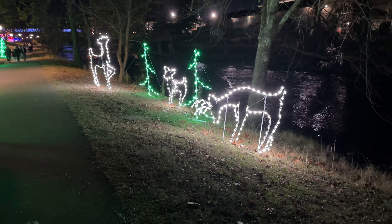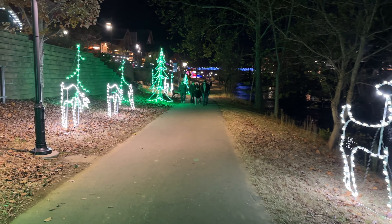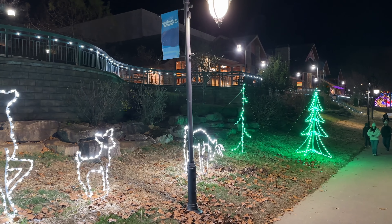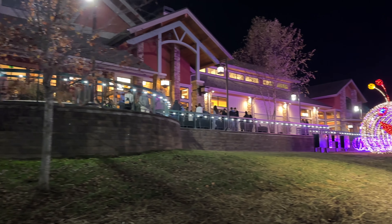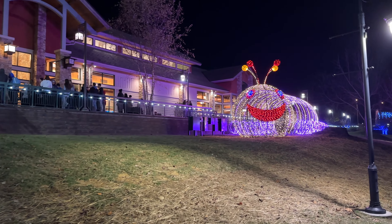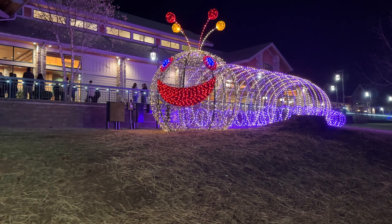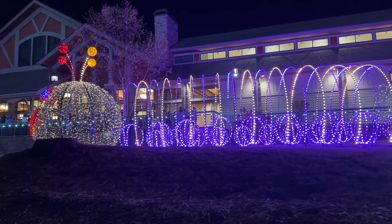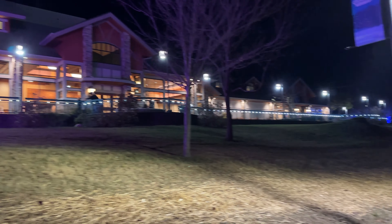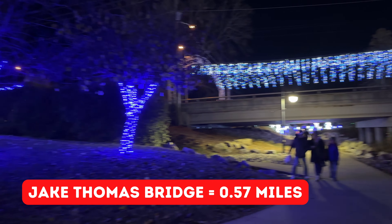Oh, we've got a deer family — a buck, a doe, and a little fawn on the right, and there's some more over here on the left. And another deer family over here on the left in front of the LeConte Convention Center. It's really nice. Definitely lots of activity up at the Convention Center tonight. And we come over to this little bug — is it a caterpillar? Yeah, it looks like the very hungry caterpillar. Got a bunch of blue trees over here as we come up to the Jake Thomas Bridge.